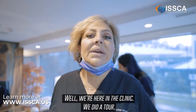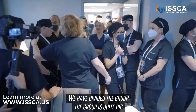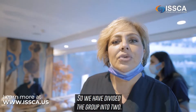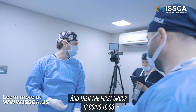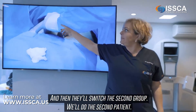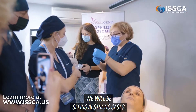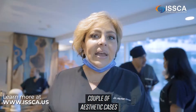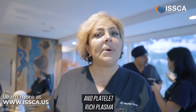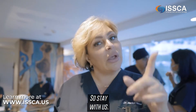We did a tour of the clinic and all the doctors are excited. The group is quite big so we've divided into two. The first group will follow the first patient from beginning to end, then switch — the second group will do the second patient. At the end, we'll be seeing aesthetic cases using exosomes and platelet-rich plasma for facial injection, acne scarring, and similar treatments.